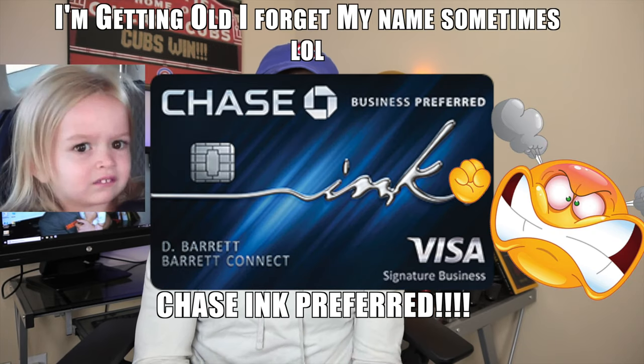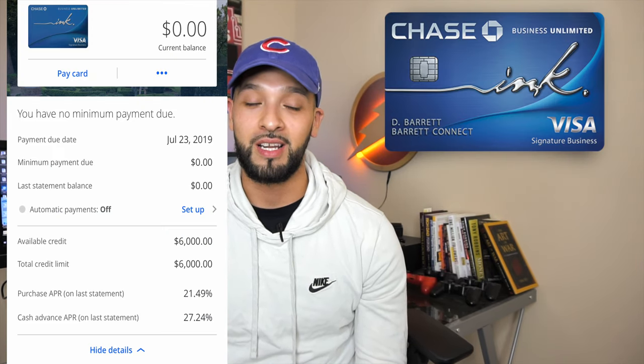So I've been on a run of business cards lately — taking hits on my credit for business cards — because these business cards have some of the highest signup bonuses out there and give you a lot of value. I just finished my run of Chase business cards: I completed the Chase Sapphire Preferred, the Chase Ink Cash card, and now I was just approved for the Chase Ink Unlimited card.